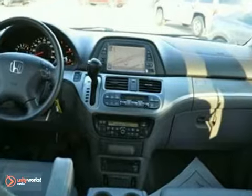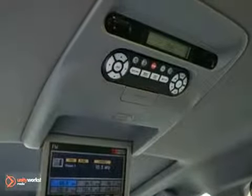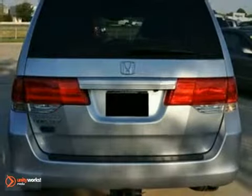It features a navigation system, heated leather seats, and the towing package. It also has dual-zone climate control, a CD changer, and Bluetooth wireless. The backup camera and power sunroof make this Honda hard to pass up.